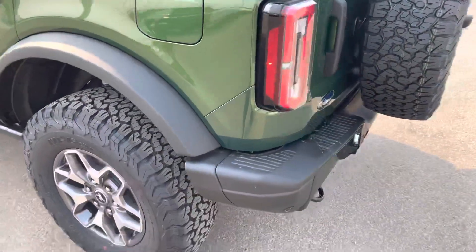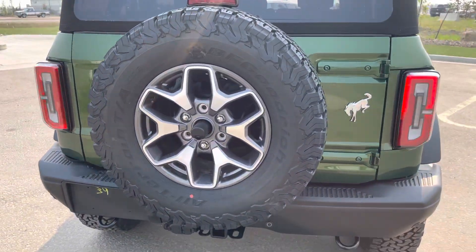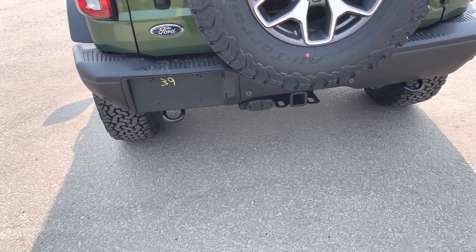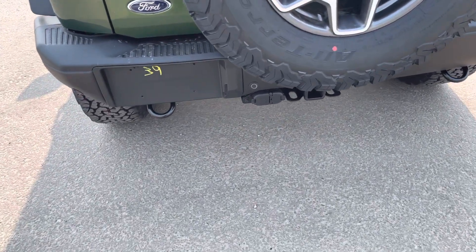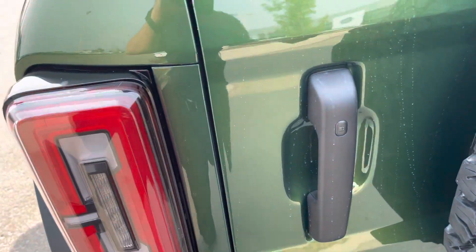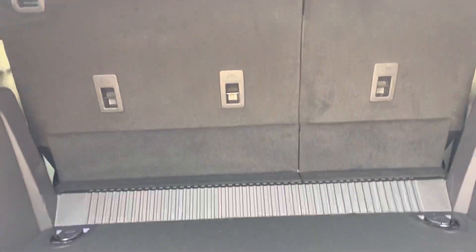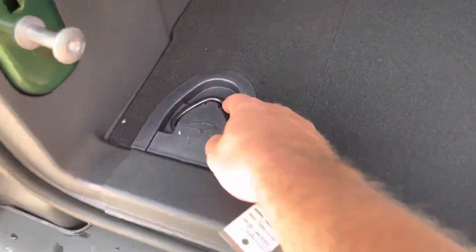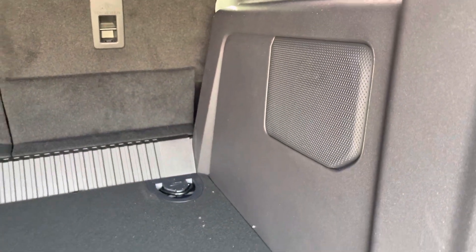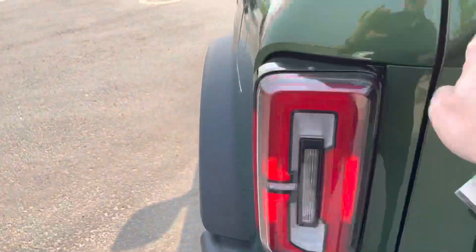Coming to the back, rear park sensors make it nice and easy to park, as does the backup camera. There's another one of those nice BF Goodrich KO2s mounted off the back. This one has the upgraded hitch, so you can tow something, with a 7-pin and 4-pin connector. You've got recovery hooks on both sides of the bumper. Swing open the tailgate and you'll see all kinds of cargo space with tie-down hooks — nice little Easter eggs with lassos built in. And there's a subwoofer back there, thanks to the upgraded stereo system in the Luxe package.